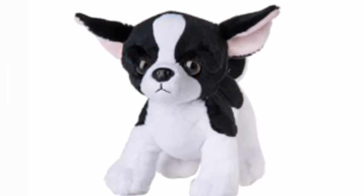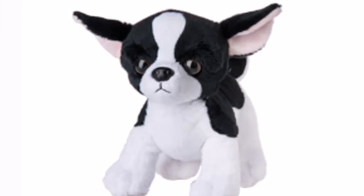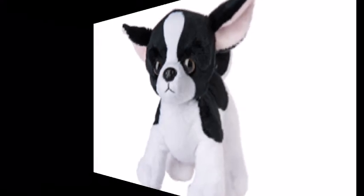But this Webkinz is still definitely very cute, even though it is similar to other pets, and we may consider getting it. Now let's move on to the next Webkinz!